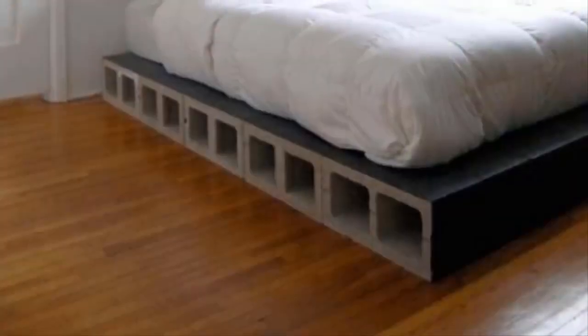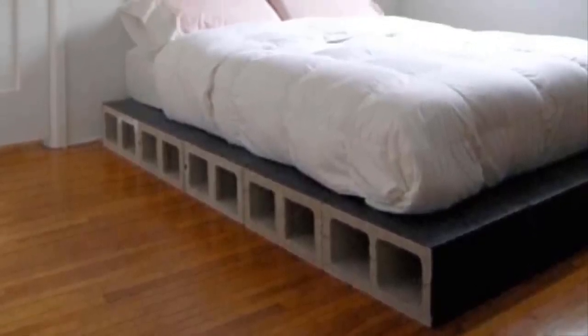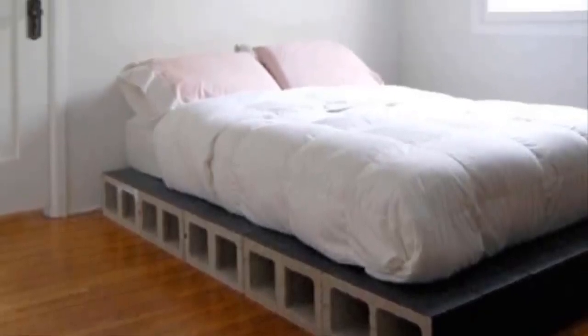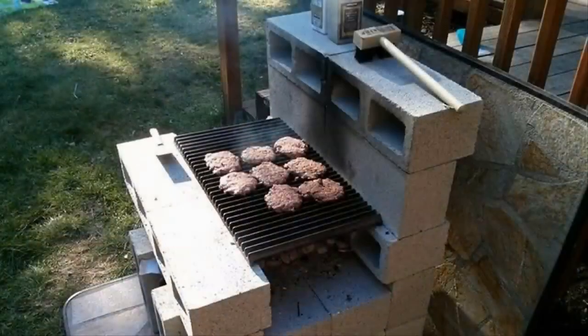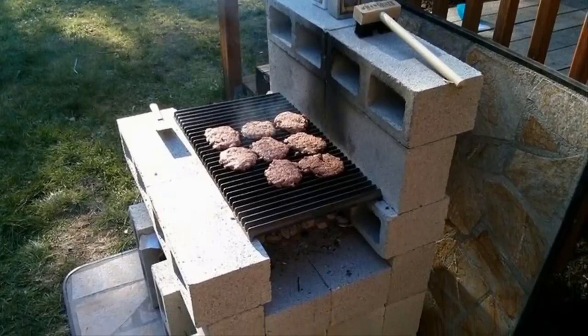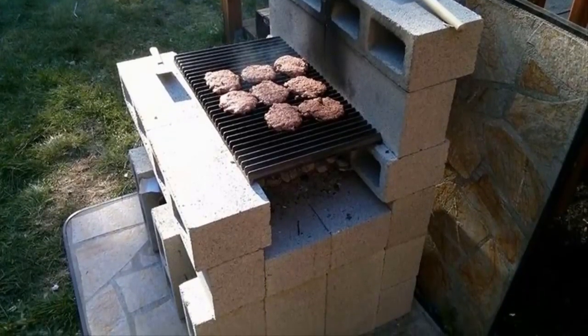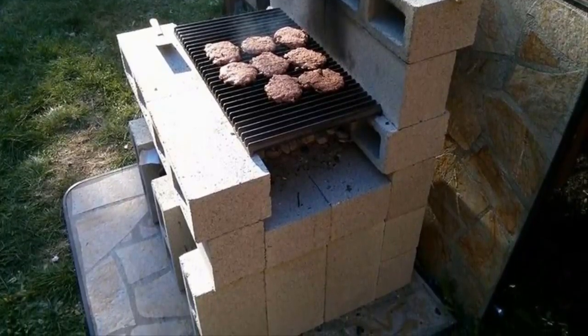Number seven: one of the biggest annoyances when buying a bed is that you usually have to buy the frame separately, and that can be pretty expensive. Avoid this entirely by using cinder blocks to create a firm and stable base for your mattress. Number eight: when you do a lot of outdoor cooking, a big concern is keeping your grill away from anything flammable. Not only are cinder blocks flame retardant, but you'll never have to worry about your grill tipping over with such a solid base.